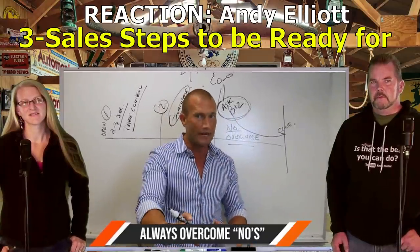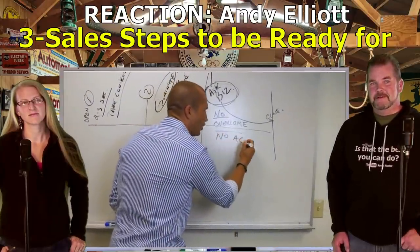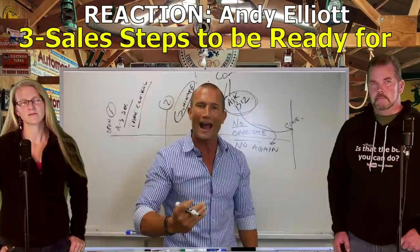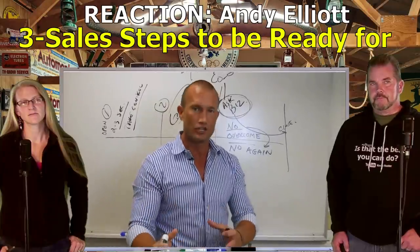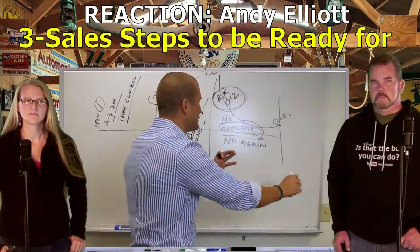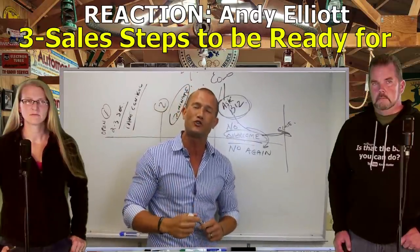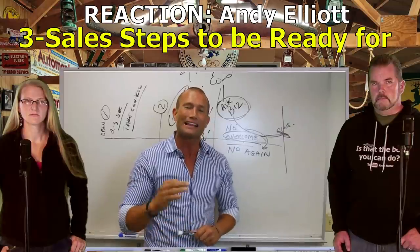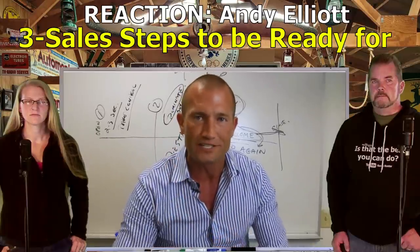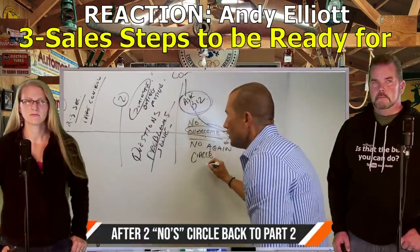Andy Elliott: But if you can't - pay close attention, this is the most important part of number three. If they say no again - notice I said again, the second time - you don't need to ask why again, that'll be irritating. If they say, 'Andy, we appreciate it, but we truly need to think about it together,' at that point I'm not going to ask for their business again. Write this down: don't ask for their business again after two no's. Circle around again.